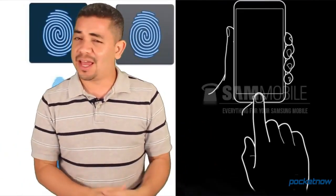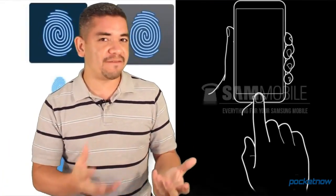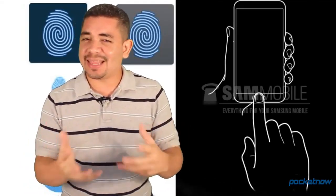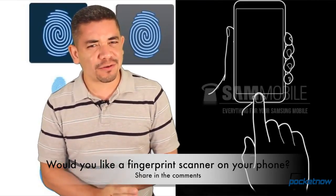We've seen this happen before — in old pocket PCs, laptops — and we've even seen Apple patents stating that Apple will bring fingerprint scanning to the home button eventually. But the question is why didn't it make it to the Galaxy S4? Anyways, that leads me to the question of the day: would you like fingerprint scanning on your smartphone, and would you be willing to pay extra for it?